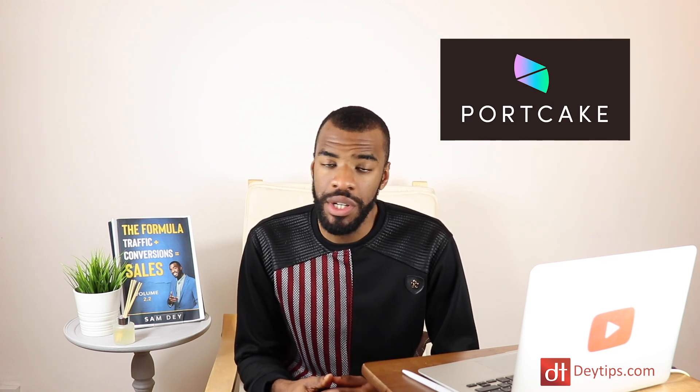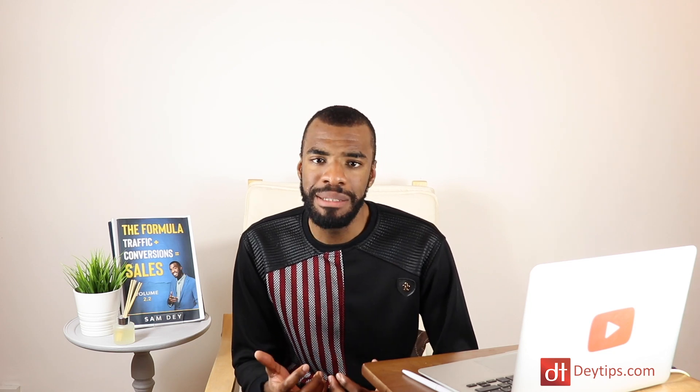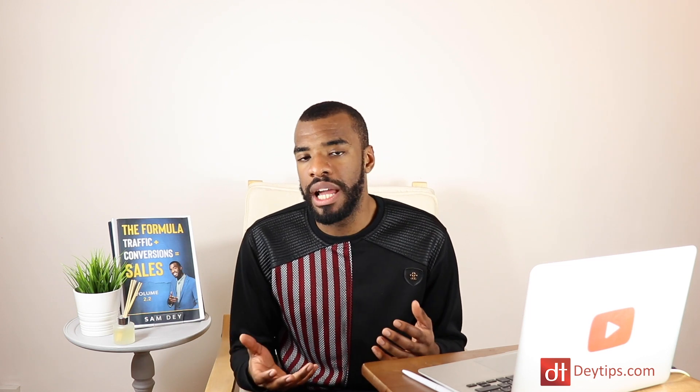This video is sponsored by Portcake, and with their website you can actually integrate your Google My Business account with your Instagram account. This basically means that you can update your Google My Business account literally through your posts on Instagram, which can make your life easier because you don't have to worry about constantly updating your Google My Business account with the activities happening on your website, and you can also have even more visibility in the search engine.